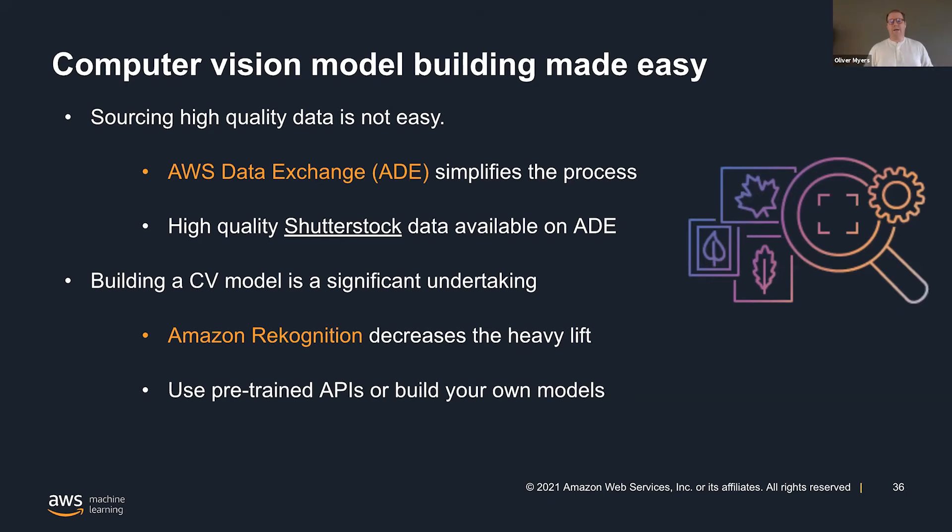And I think this is really exciting — we also have a feature called Amazon Rekognition Custom Labels, where you can build your own object detection and image classification models. What's great about this is you can bring in pre-annotated data, and you'd want high-quality data for that. So you go to Amazon Data Exchange, get Shutterstock data, bring it to Custom Labels, and literally with a click of a button, you can train a CV model.